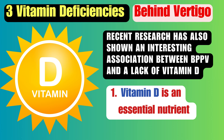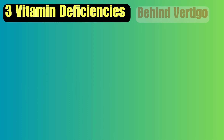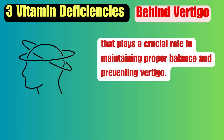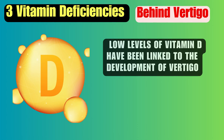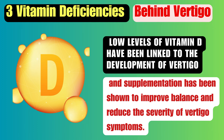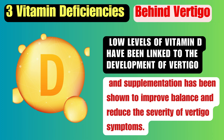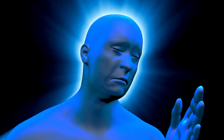Recent research has also shown an interesting association between BPPV and a lack of vitamin D. Vitamin D is an essential nutrient that plays a crucial role in maintaining proper balance and preventing vertigo. Our bodies make vitamin D when our skin is exposed to sunlight, but many people don't get enough due to factors like living in areas with limited sunlight, wearing sunscreen, and spending most of their time indoors. Low levels of vitamin D have been linked to the development of vertigo, and supplementation has been shown to improve balance and reduce the severity of vertigo symptoms.